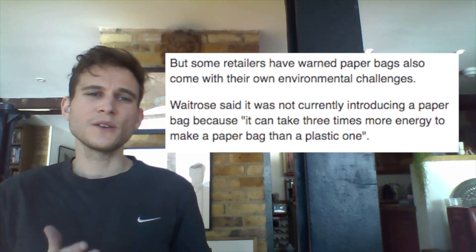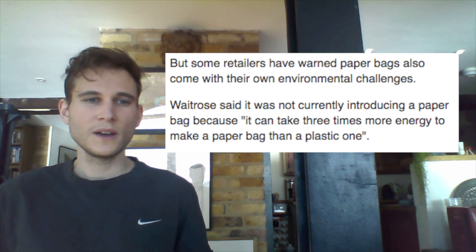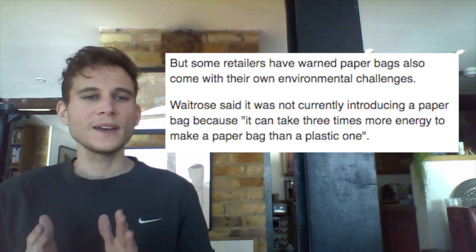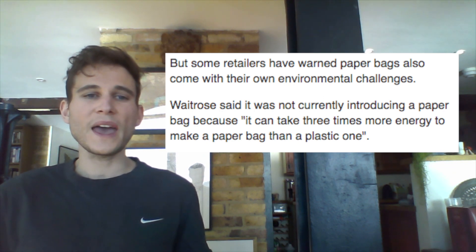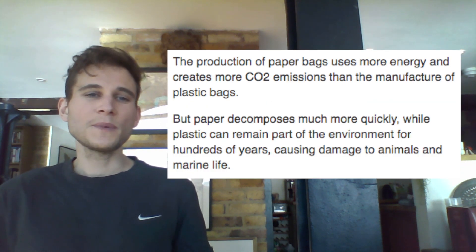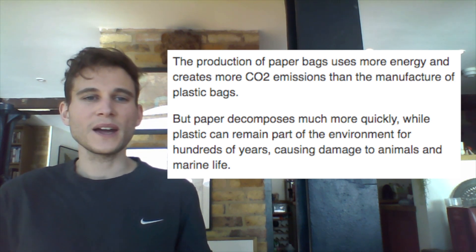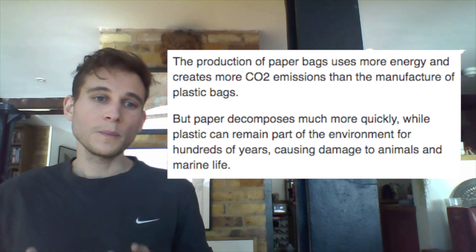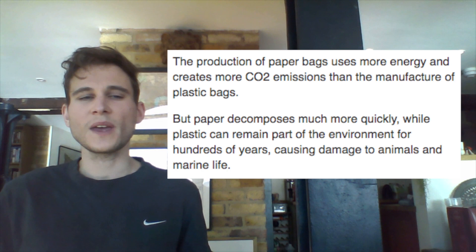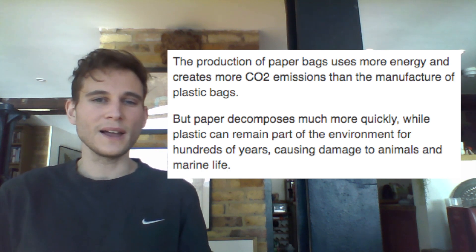But some retailers have warned paper bags also come with their own environmental challenges. Waitrose said it was not currently introducing a paper bag because it can take three times more energy to make a paper bag than a plastic one. The production of paper bags uses more energy and creates more CO2 emissions than the manufacture of plastic bags. But paper decomposes much more quickly, while plastic can remain part of the environment for hundreds of years, causing damage to animals and marine life.